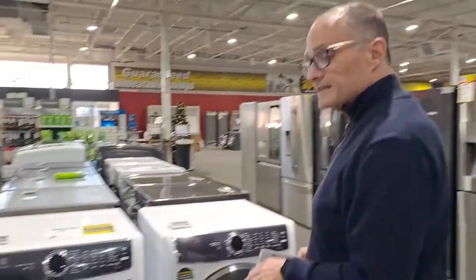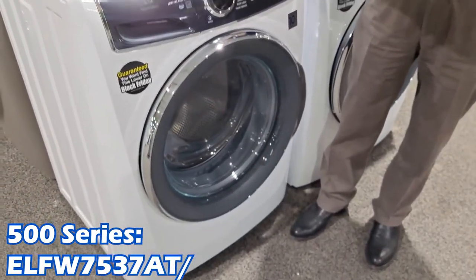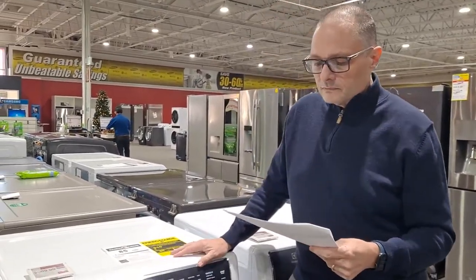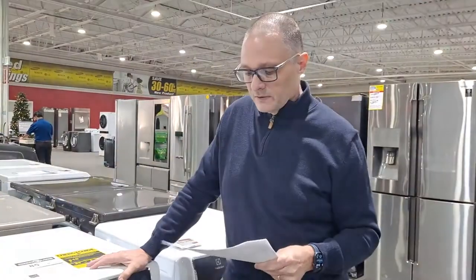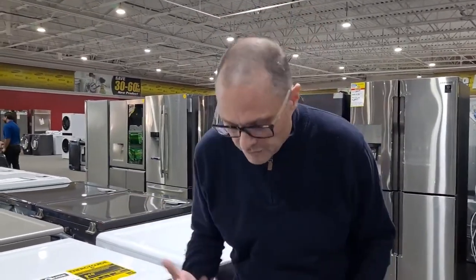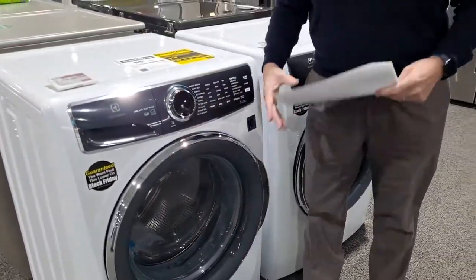Here's the next one up — this is the 500 series. We'll give you the actual model numbers on screen. The 500 series gives you everything the 400 has, plus the Lux Care Plus Wash System. What that does is the same as the previous one, but it also brings in water from both the bottom up and the top down. That action causes an even better, more aggressive clean. It also spins out really fast.